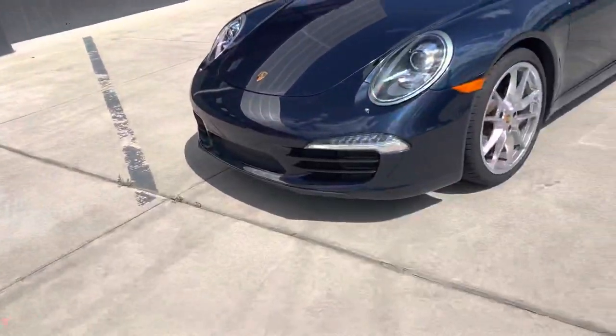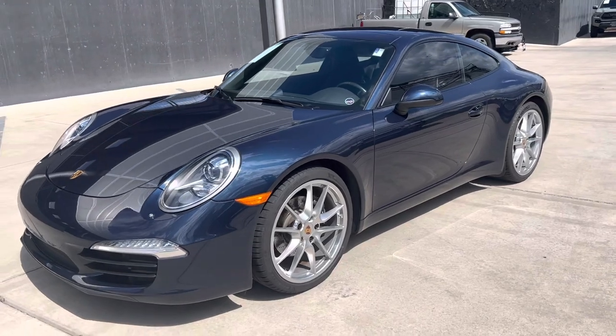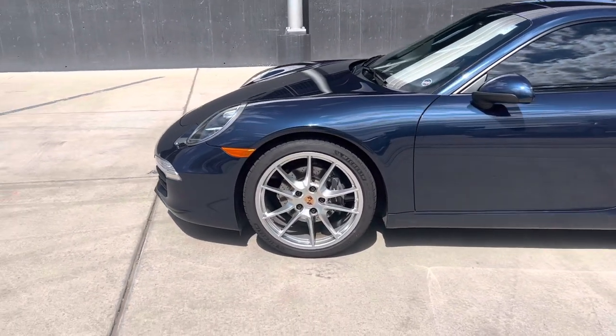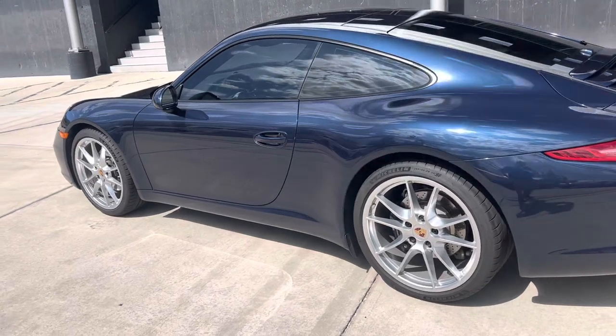Hey, this is Randy at Porsche Colorado Springs. Here is our 2013 Porsche 911 Carrera. It's in a dark blue metallic — it's a gorgeous color — over a standard black interior. The silver wheels really bring out the color in this as well.